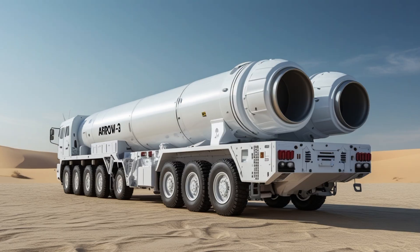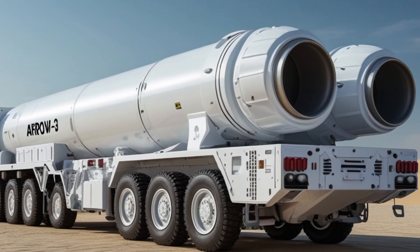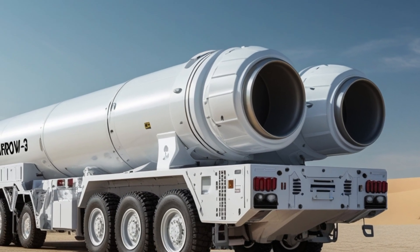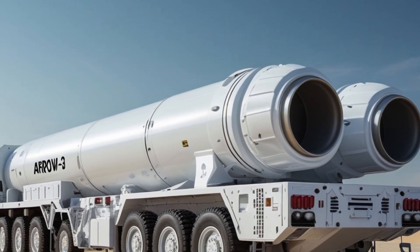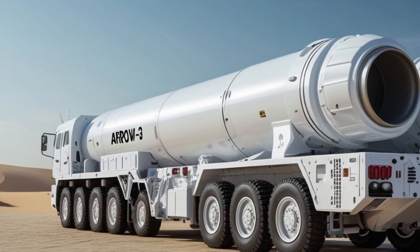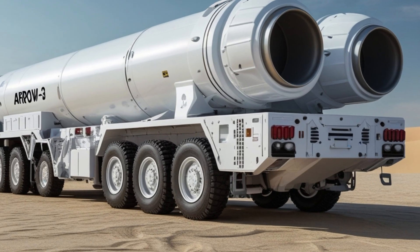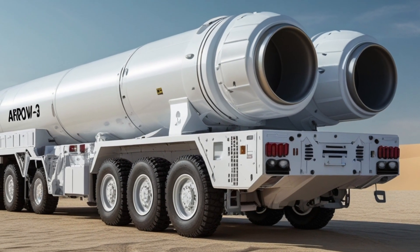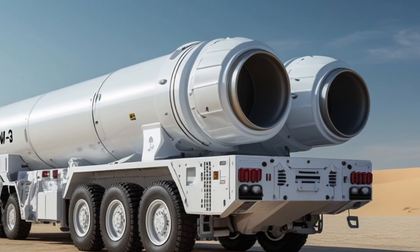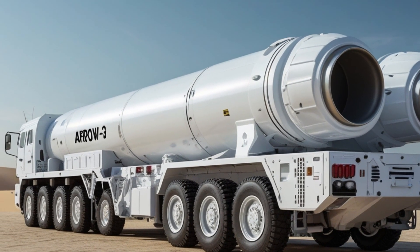The ARROW-3 underwent several successful tests before entering service. One of the most important tests took place in Alaska in 2019. During this test, ARROW-3 successfully intercepted a target missile in space, proving its capabilities under realistic conditions. The test was conducted with the cooperation of the U.S. Missile Defense Agency and was seen as a major achievement. The system became fully operational in Israel shortly after the successful tests.